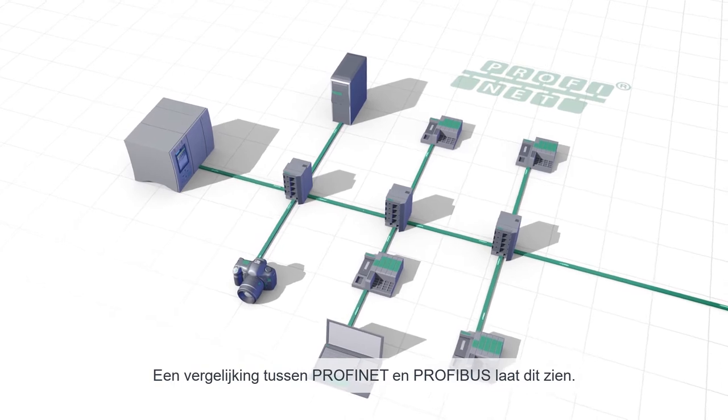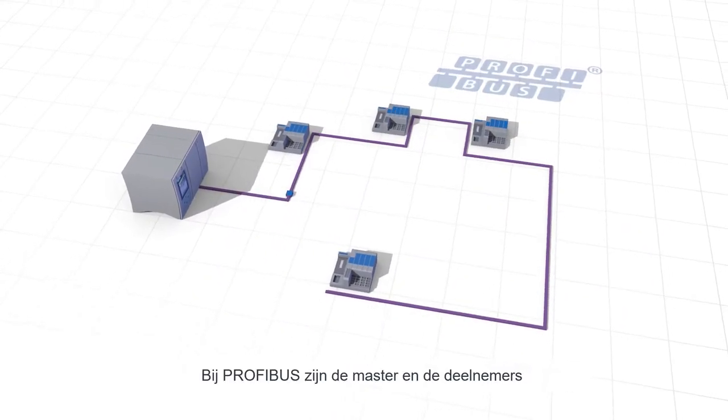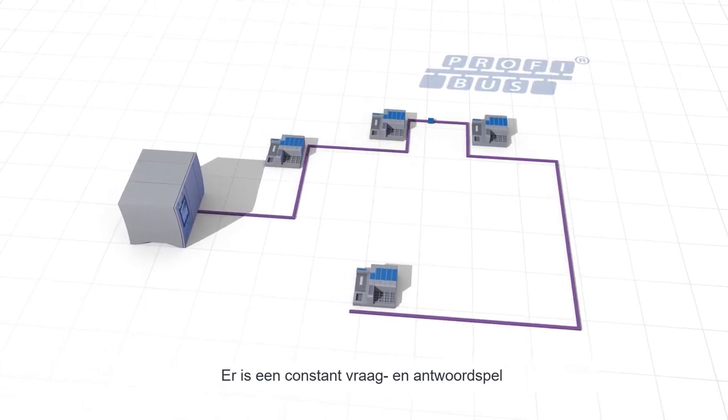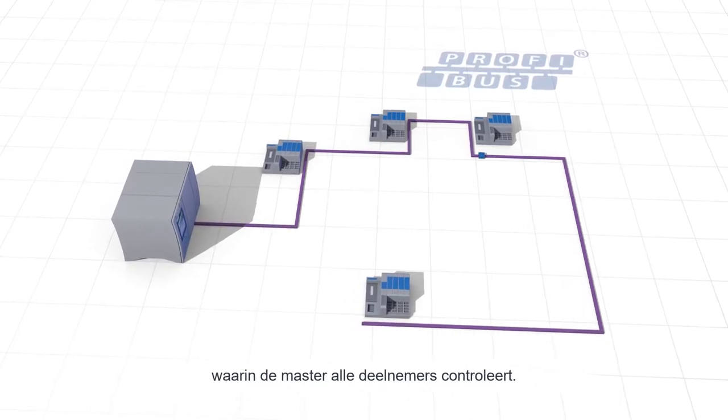Comparing PROFINET with the PROFIBUS technology will show this clearly. With PROFIBUS, master and slaves are connected by one single line pair. There is a constant question and response relationship in which the master gradually checks on all its slaves.